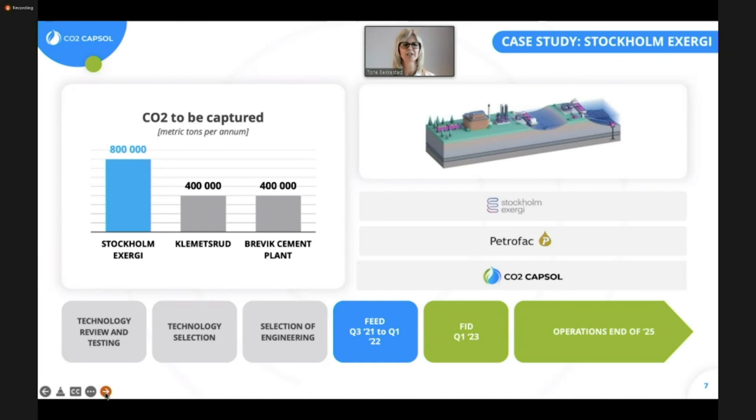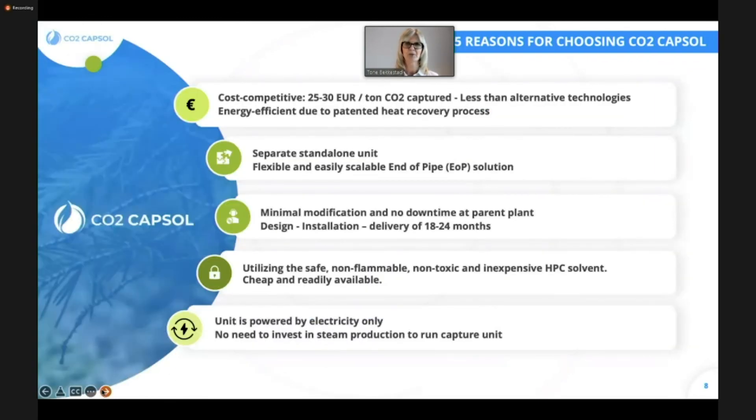To summarize: we like to be explicit on costs and want to help drive costs down in the whole value chain so that we are able to deploy more CCS opportunities and CCS plans globally. It's a standalone unit, minimal modifications, short delivery time, a safe carbon solvent, and it can be powered by electricity only — we can use steam, but electricity alone is sufficient.